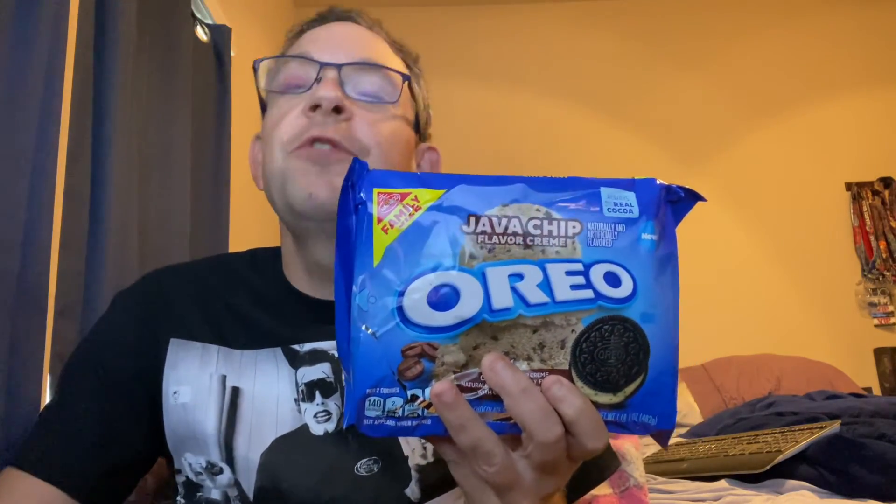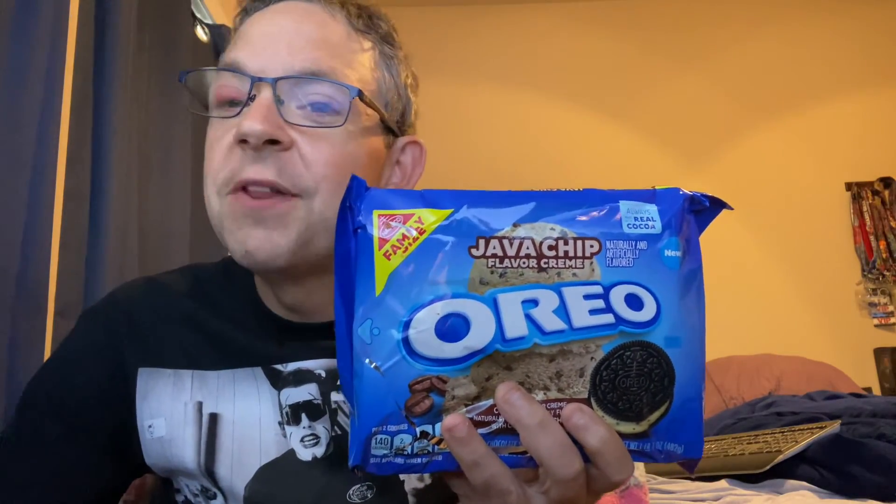That's your Sip and Snack for today. We're back to candy bars tomorrow with more coffee. I want to thank you guys and girls out there for watching, and until tomorrow — housing, that's all I gotta say about that.